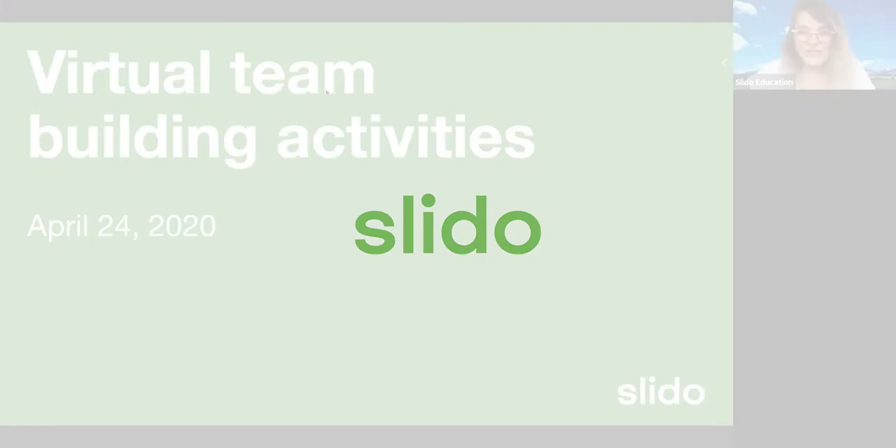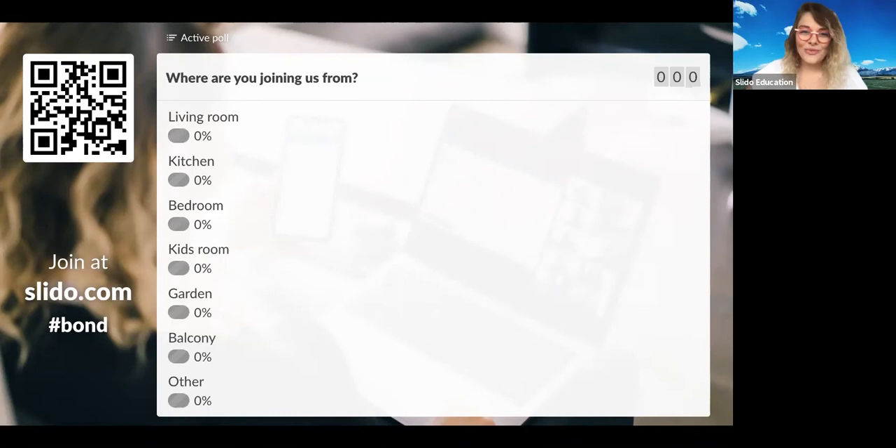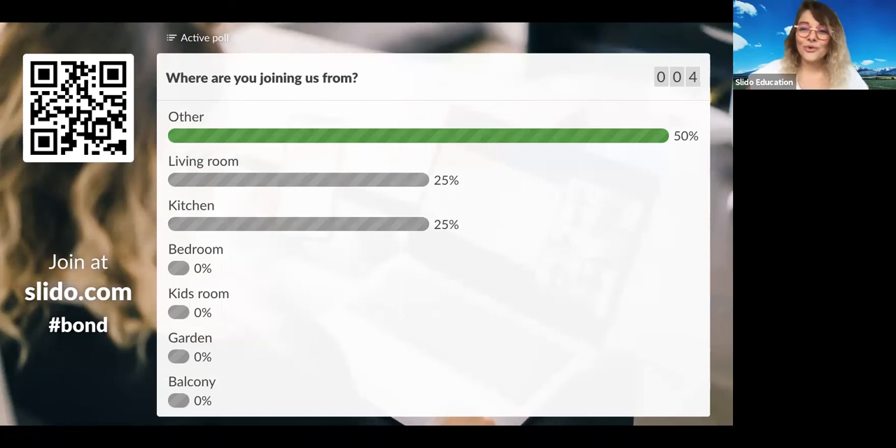Welcome, welcome everybody who's joining. Welcome on the webinar. My name is Ozanah. We want to ask you to join our first poll here. We want to know where you're joining us from, and obviously most of us are working remotely. I think everybody is working remotely these days and the webinar is about remote work as well.